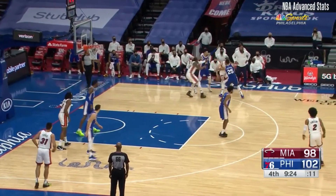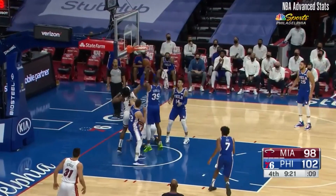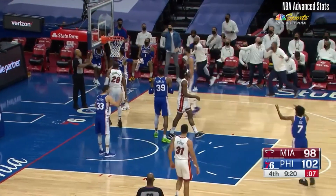Five boards, nine assists. Iguodala bursting through, leading up with Howard — and it goes out of bounds.